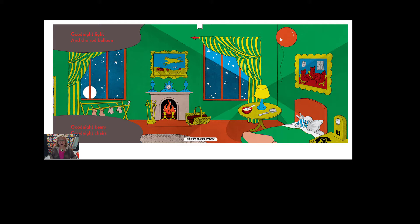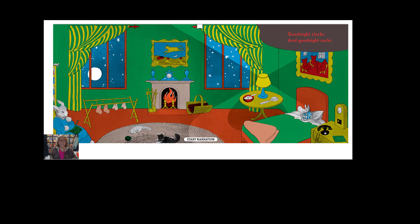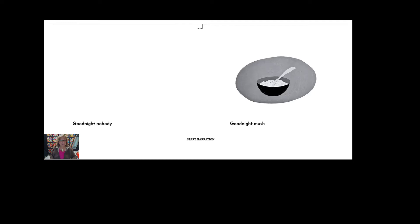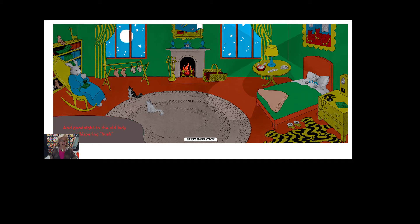Good night, bears. Good night, chairs. Good night, kittens. And good night, mittens. Good night, clocks. Good night, socks. Good night, little house and good night, mouse. Good night, comb and good night, brush. Good night, nobody. Good night, mush. And a good night to the old lady whispering. Good night, stars. Good night, air.